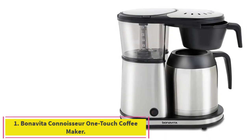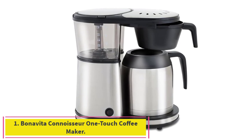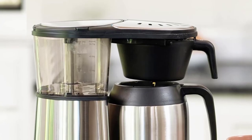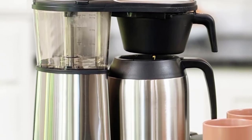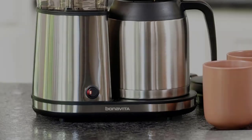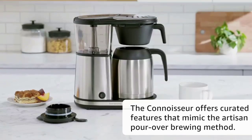Starting at number 1: the Benavita Connoisseur One-Touch Coffee Maker. Benavita's automatic coffee maker has a stainless steel, double-walled carafe to keep your coffee warm. It can also brew 8 cups worth of coffee in about 6 minutes, according to the brand.